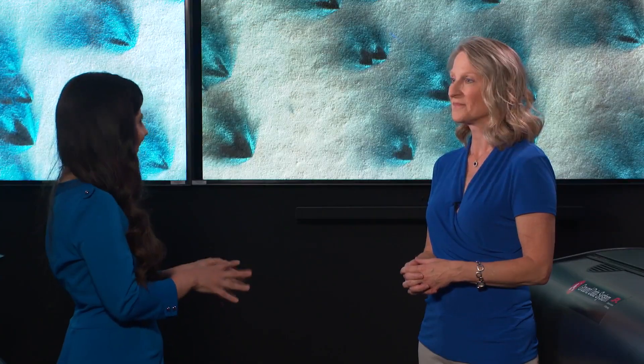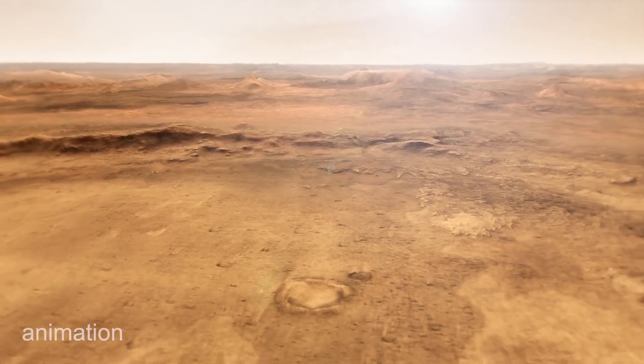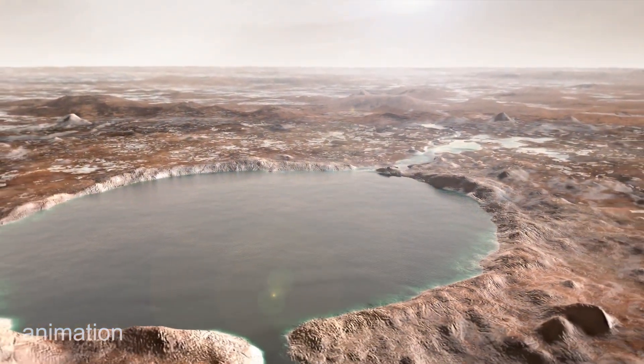Why is it important to study wind direction on Mars? Some of our landers and rovers have had wind measurements, but only in a few locations at a few different times. But winds are very important for understanding today's climate on Mars, but also for trying to understand how the climate was different in the past.